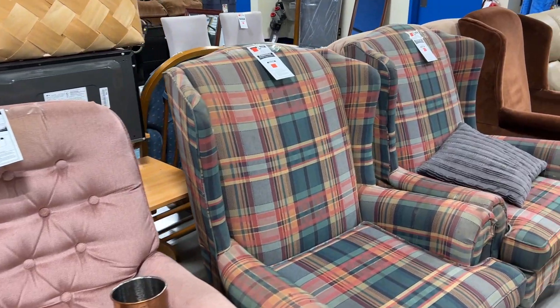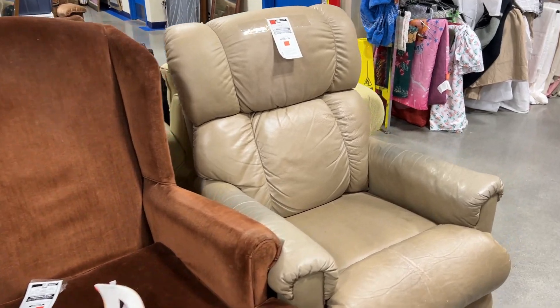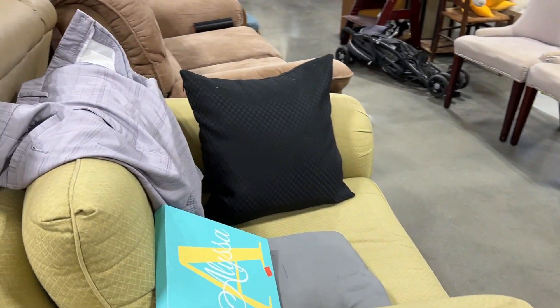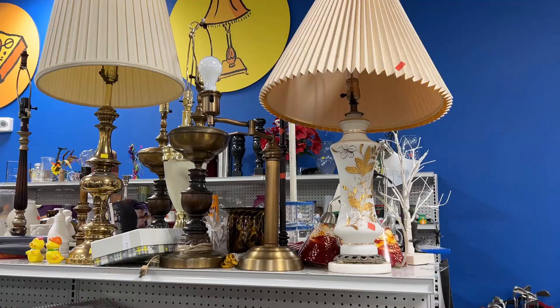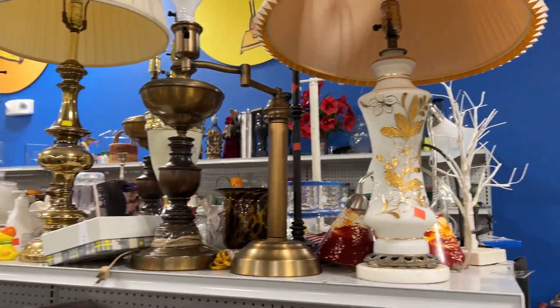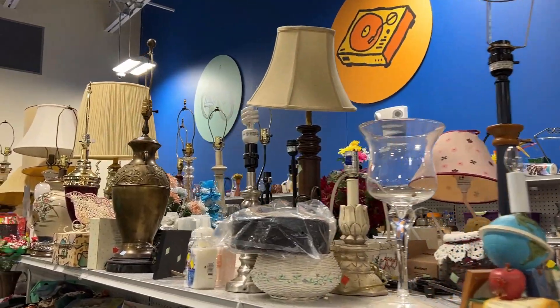This store was absolutely overflowing and stuffed with furniture, but unfortunately a lot of it was just not in any kind of shape that could be flipped easily, so I had to leave it. Then I was so excited when I found another one of these lampshades, but unfortunately it came with the lamp and they wanted sixteen dollars — I just wasn't willing to pay sixteen dollars for a lampshade and a lamp I didn't want.